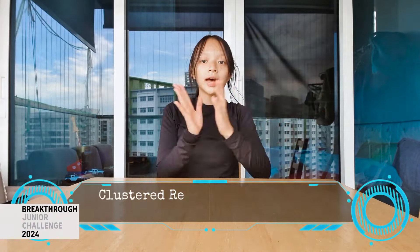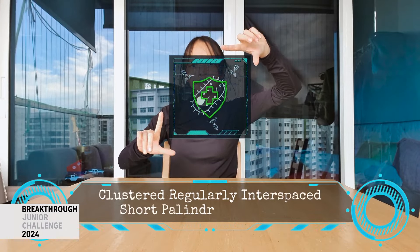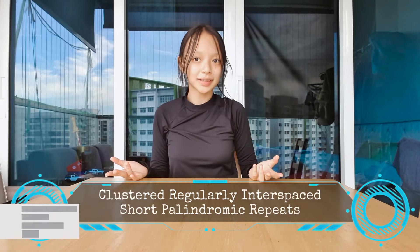In 2012, CRISPR was discovered by Dr. Doudna and Dr. Charpentier as a defense mechanism in bacteria to combat against invading viruses. Now, how does CRISPR work exactly?